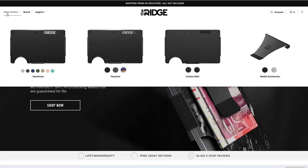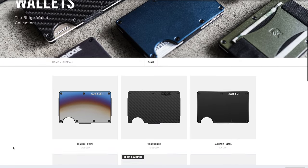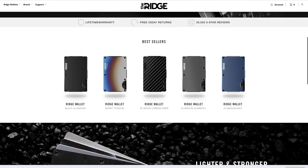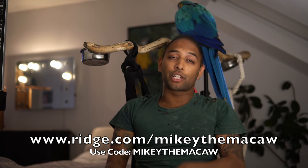This video is brought to you by Ridge Wallet. It's light, sleek, and industrial — it doesn't fold or bulge in your back pocket. I used to think my old wallet was small, but the Ridge is even smaller. It holds up to 12 cards including cash, comes in over 30 colors and styles including burnt titanium and carbon fiber, has a lifetime warranty, and comes with a 45-day trial. They have RFID blocking technology — it's like a wallet from the future. Get 10% off with free worldwide shipping and returns at ridge.com/MikeyTheMacaw, and use code MikeyTheMacaw.